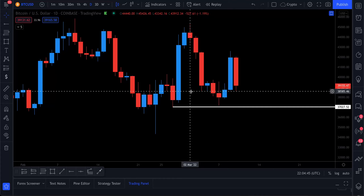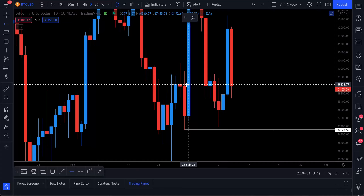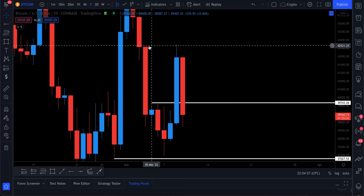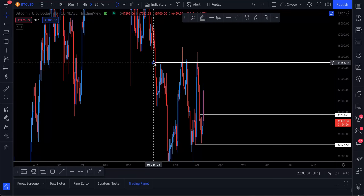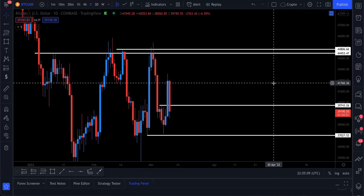Since this higher low level was not broken, we did not flip bearish in the short term. We also flipped above this level here, meaning we broke bullish, and we even broke bullish up here as well. These are further confluences from a structure point of view, alongside the obvious structure breaks along the way — all showing us that we are still bullish.